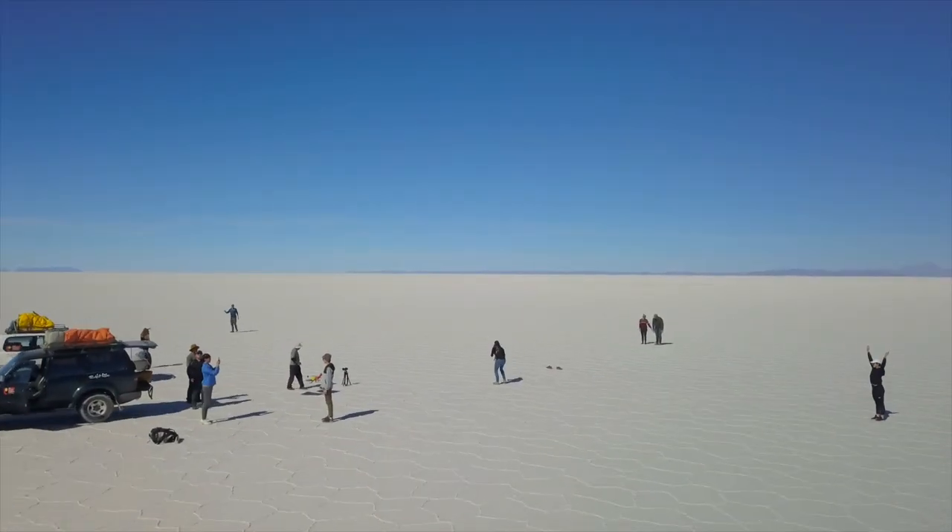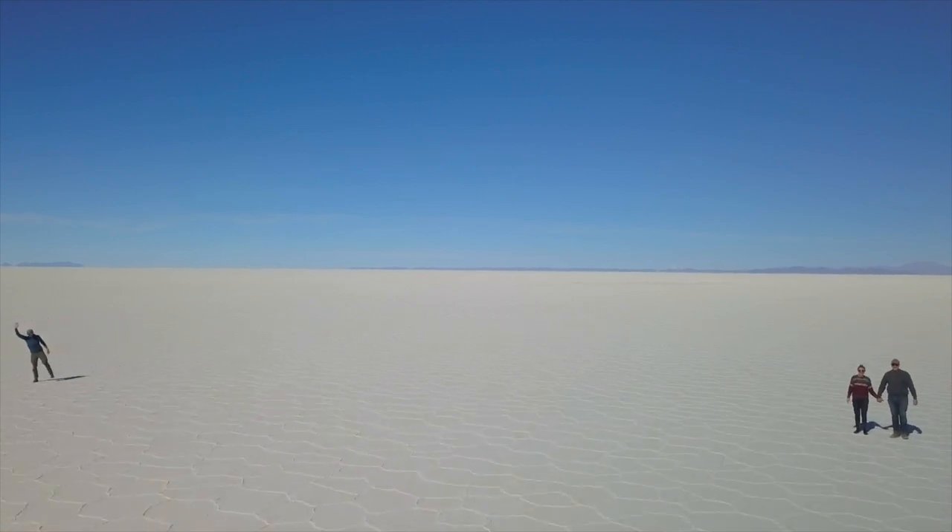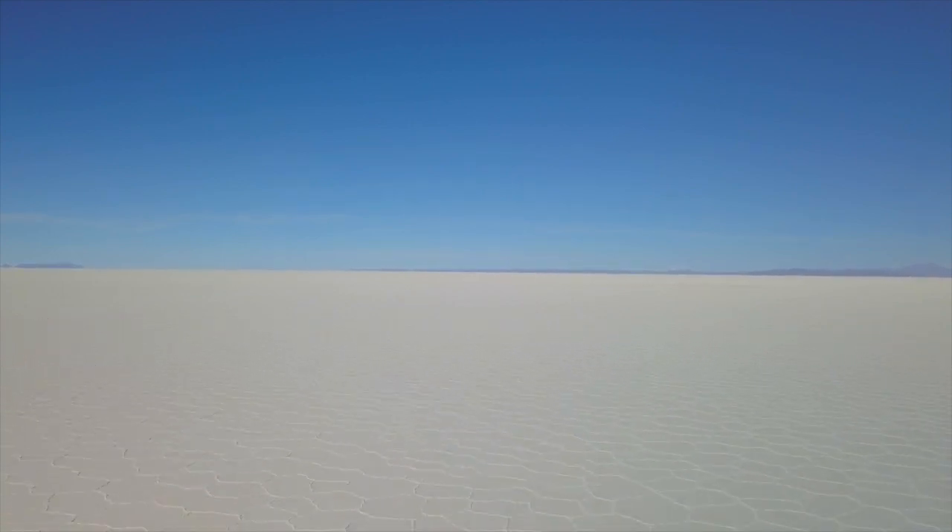Well, that's it for our salt flat adventures — we had an absolute blast. Thanks for watching, guys, and we highly recommend the salt flats. If you're in Bolivia, do not miss this place — it is so worth it.